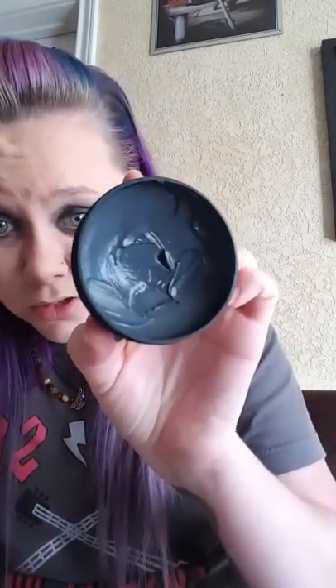It is spearmint scented. And if you can see, it is dark because of the charcoal that's in it. This is one of my absolute favorites. If you're on my friends list, I'm sure you've seen multiple posts of me using Cackle Spackle.